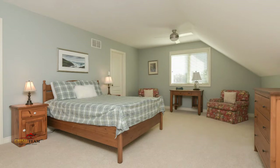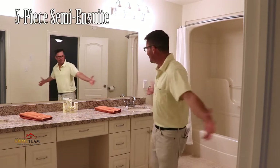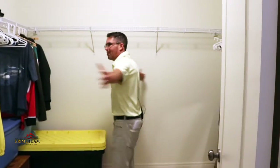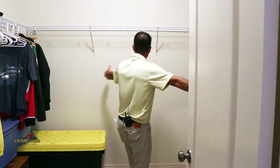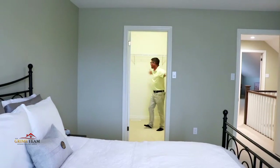Now I'm going to sound like a broken record, but upstairs we have yet another massive bedroom with an amazing five-piece semi-ensuite and another enormous walk-in closet, which is the size of a small bedroom. Completing upstairs is the fourth bedroom, again with a gigantic walk-in closet.